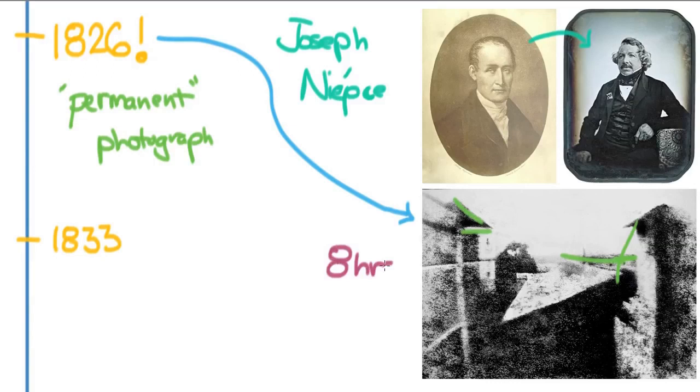Can you just imagine taking a photo that takes eight hours to make? You can't move the camera a single bit — you just have to leave it there for eight hours. So the move then became to simplify and strengthen the power of photography and to make a photograph something that you could take instantaneously, so it wouldn't take eight hours.